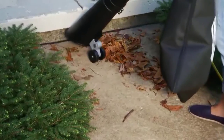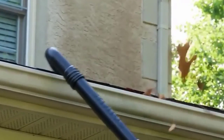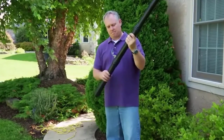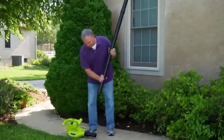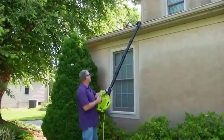Coming to its airflow rating, you will be glad to know that this leaf vacuum mulcher can go up to 150 CFM. Because this is a premium leaf vacuum mulcher from a reputable brand, you also get a two-year warranty with it for your peace of mind.